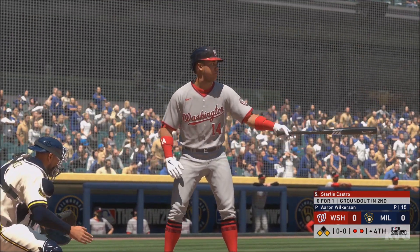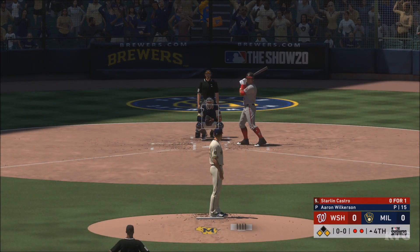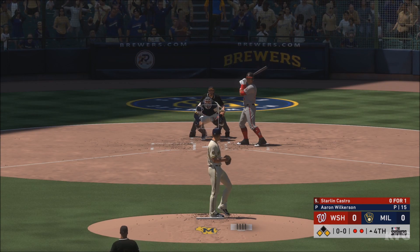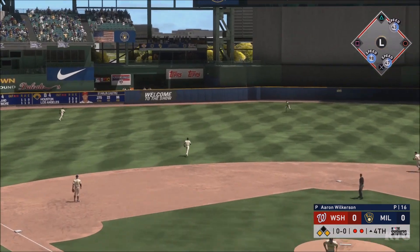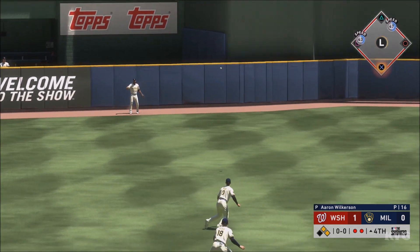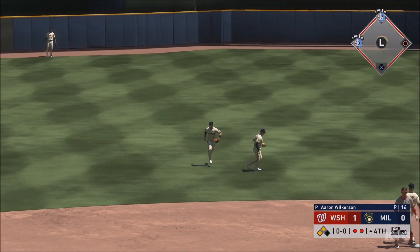Striding forward now: Starlin Castro, as he'll hit with the go-ahead run at third and two away. First pitch of the at-bat on its way — now a ball — lined toward the alley in left-center and this is down for extra bases! With two out, this might get them both home and the run will score — the Nats are off to a one-nothing lead!